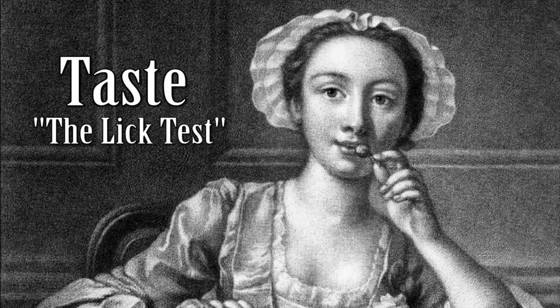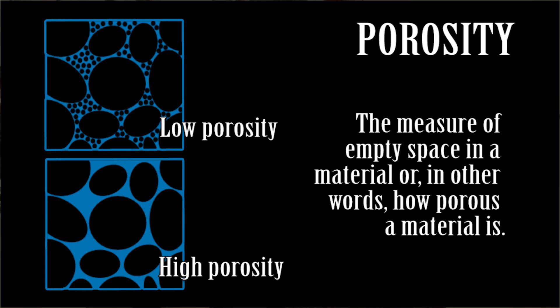I saved my favorite test for last: the lick test. The reason why we lick artifacts is because varying materials have a different porosity, which relates to the density of the artifact. A ceramic that's very low-fired has high porosity, and whenever you stick it to your tongue you'll feel it actually adhere. Now I've got a piece of porcelain — this has low porosity and high density, so it shouldn't stick to my tongue. I have a refined earthenware and it is more porous than porcelain, so it should stick to my tongue a bit.